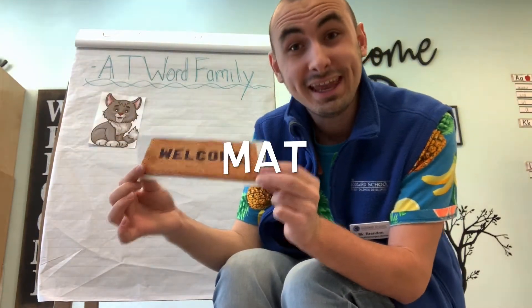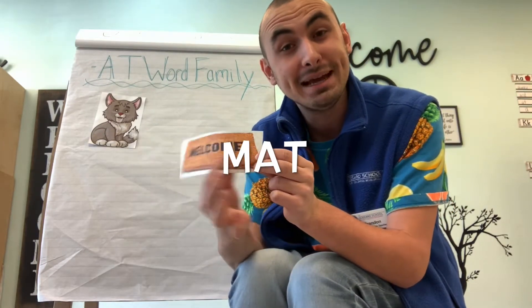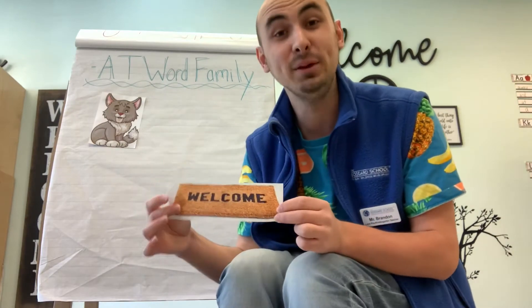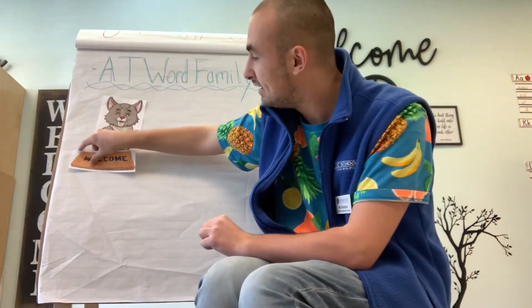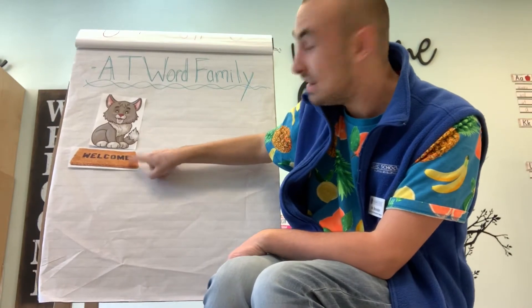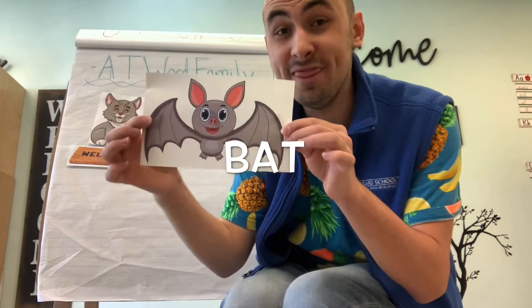Does anyone know what this is? That's right, this is a mat. Does a mat belong in the AT word family? That's right, mat does belong in the AT word family because it ends in the AT sound. Let's put it up — there we go. Look, there's a cat and a mat — hey, that rhymes! Cat, mat!